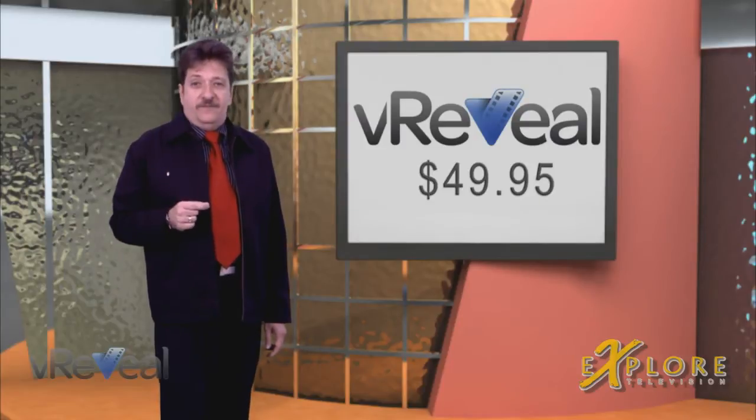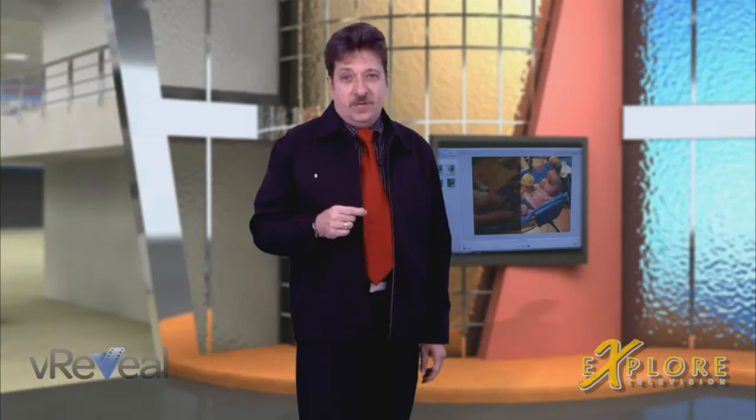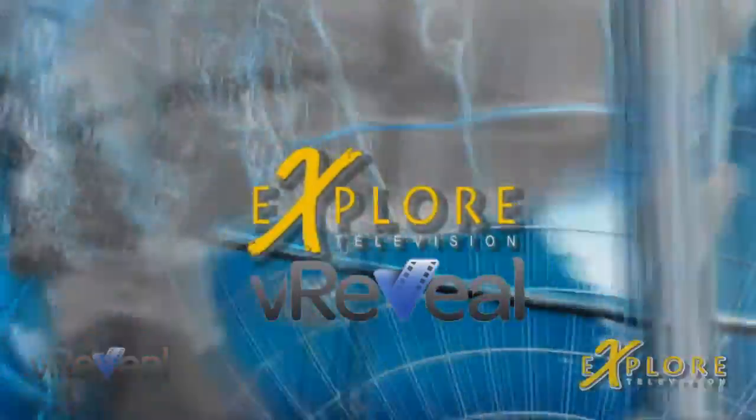At only $49.95, vReveal is priced for the consumer. A video is a series of many rapid snapshots of a scene. Multiple neighboring frames provide a slightly different view of the subjects, collectively providing a rich amount of information about scene details. vReveal's powerful super-resolution algorithms analyze and combine information from multiple frames to produce output frames with the best possible details, and sophisticated motion tracking enables very watchable stabilization.